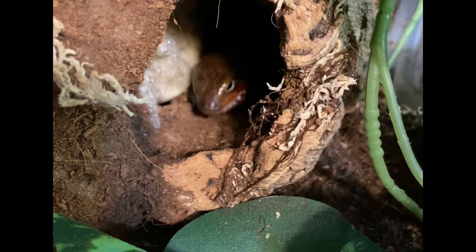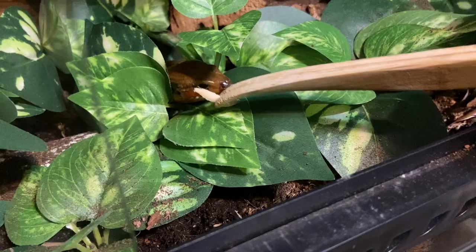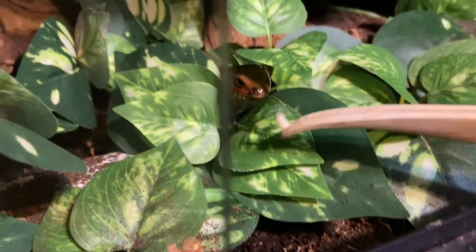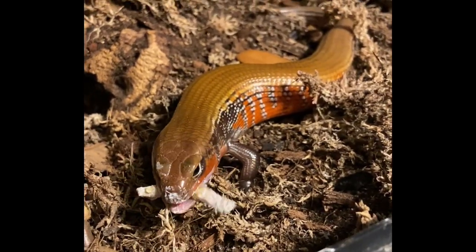My favorite thing about Roku is her big personality — I didn't get to see it for a long time, but it was worth the wait. Roku is fast and sleek, gliding around the enclosure and scaling the background with ease. Roku also has a great appetite and is very fun to feed. Even as I edit this video, Roku is out in the middle of the day sliding around her environment and crawling up the background.